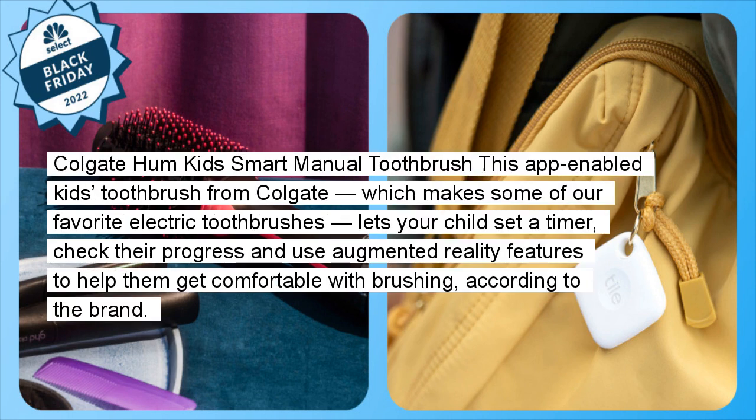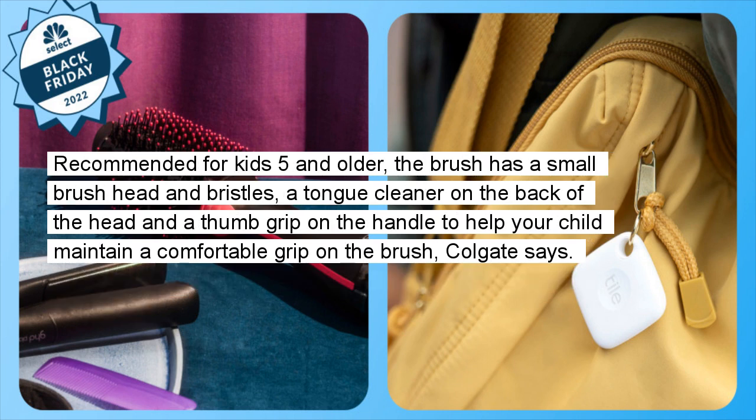Colgate Hum Kids Smart Manual Toothbrush: This app-enabled kids' toothbrush from Colgate, which makes some of our favorite electric toothbrushes, lets your child set a timer, check their progress, and use augmented reality features to help them get comfortable with brushing, according to the brand. Recommended for kids five and older, the brush has a small brush head and bristles, a tongue cleaner on the back of the head, and a thumb grip on the handle to help your child maintain a comfortable grip.